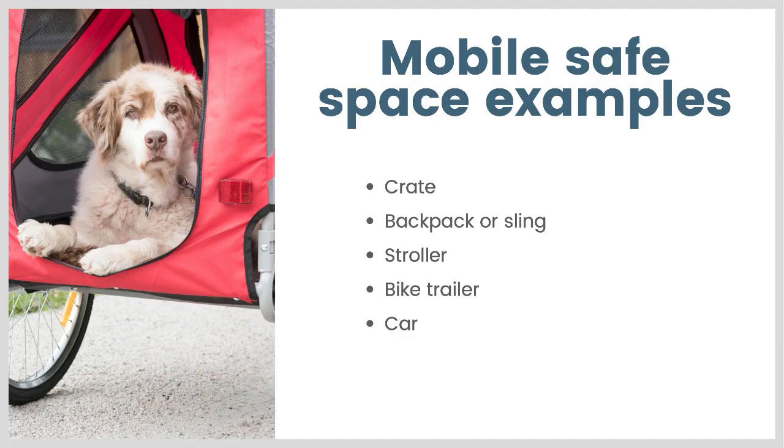So what could be a mobile safe space for your dog? A crate can serve as a mobile safe space — it's not something that moves easily, but you can pack it and bring it with you in the car. A backpack or sling for smaller dogs who you can carry can be a good mobile safe space. A stroller or bike trailer are both the kind of safe spaces that you can actually move and roll down the street. And even your car — if your dog is really comfortable in your car — can serve as a safe space that travels.